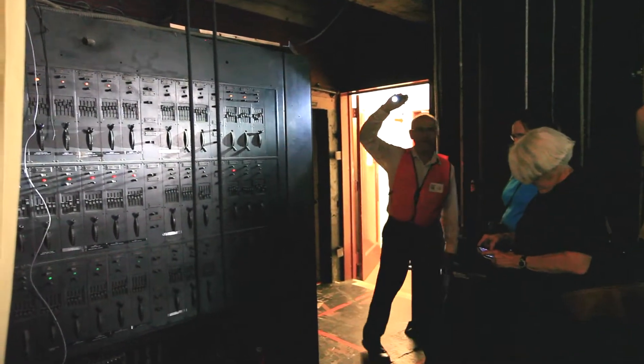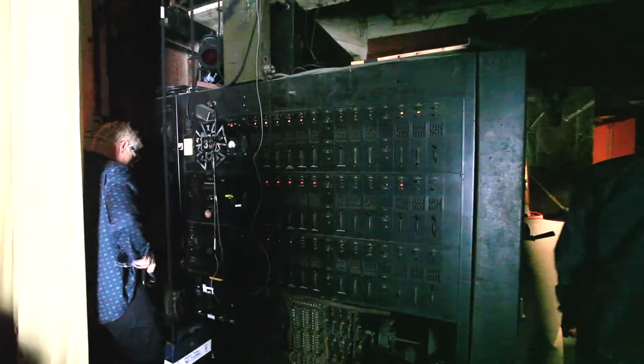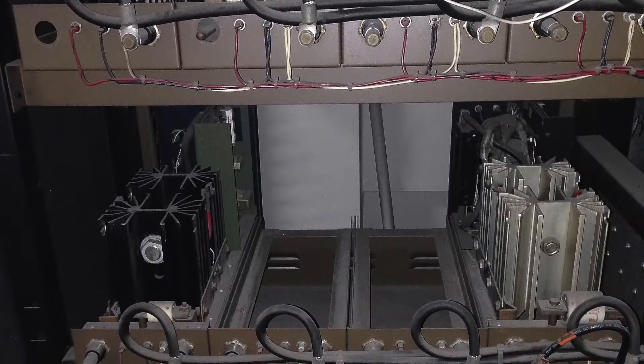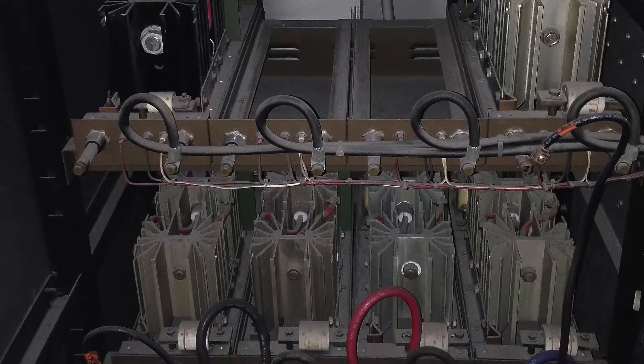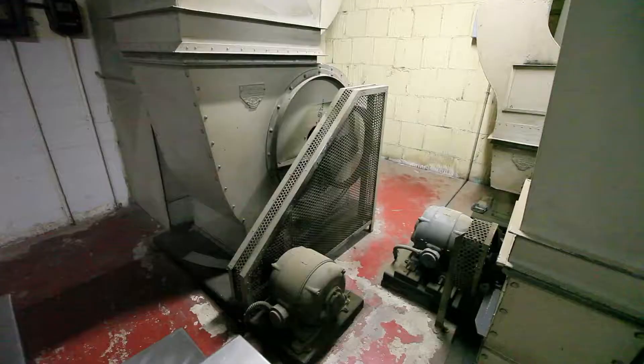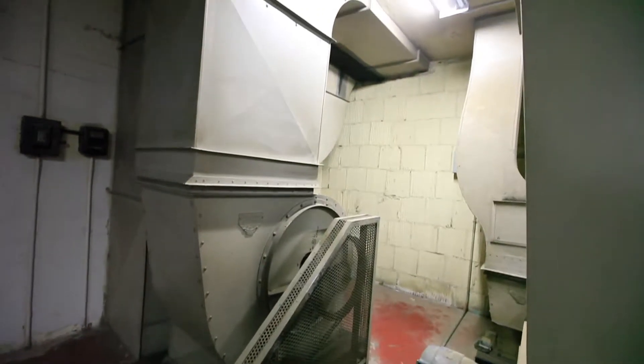The original Westinghouse lighting control board still sits in the prompt corner, and underneath the stage the old dimmers sit silent now, replaced by their modern counterparts. Down here is where the dressing rooms are, along with plant machinery for air conditioning which still functions today.